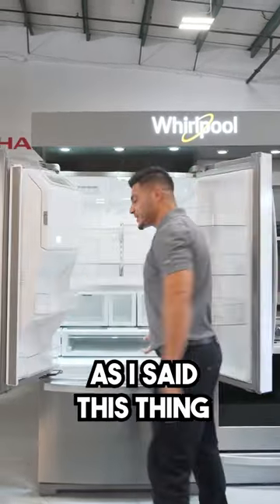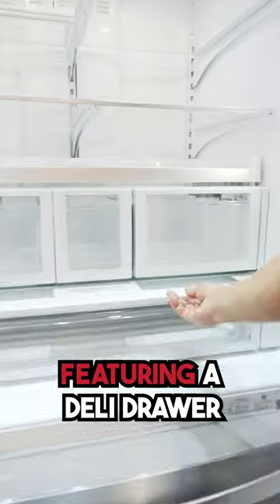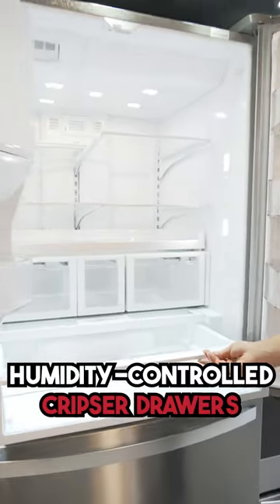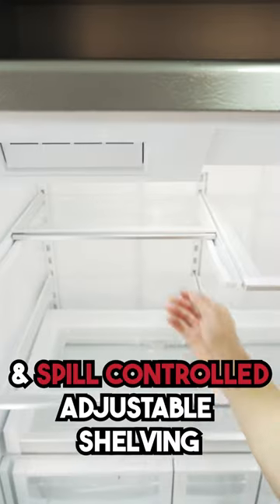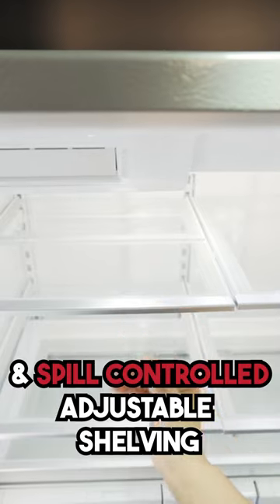This 27 cubic foot refrigerator features a deli drawer, humidity controlled crisper drawers, some additional storage, as well as a platter pocket and spill control adjustable shelving.